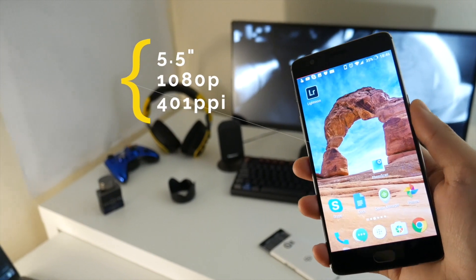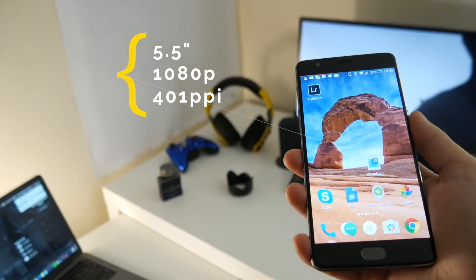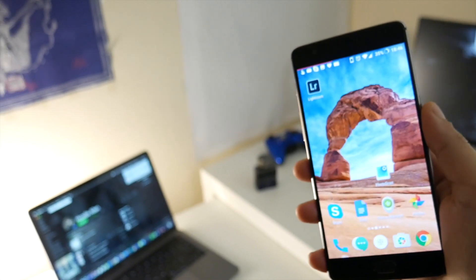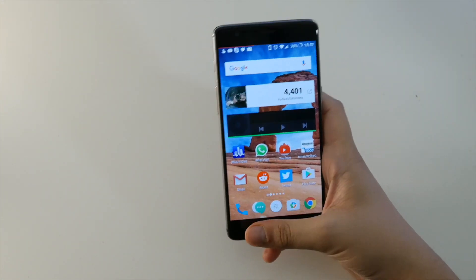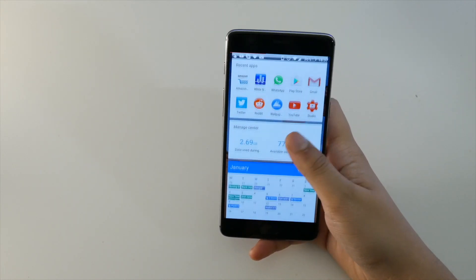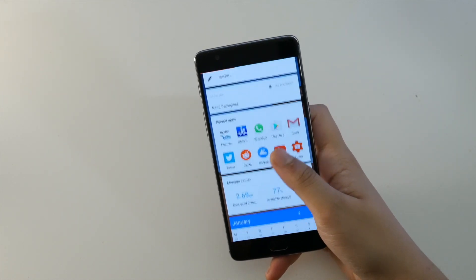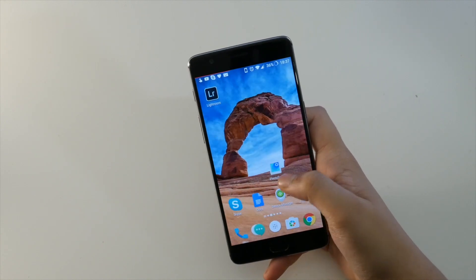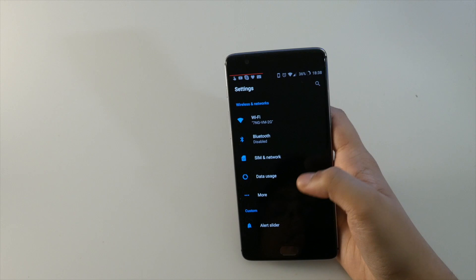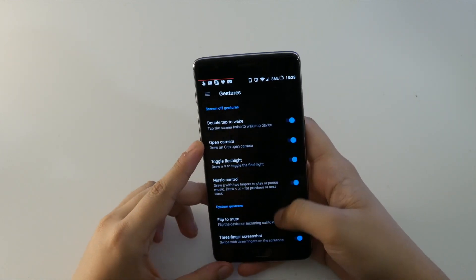Starting off with one of my favorite smartphones ever, we've got the OnePlus 3T, and this is an absolute powerhouse coming in with the Snapdragon 821 and 6 gigabytes of RAM. With these specs the 3T is just going to shred absolutely every game you throw at it, and it comes in at $400, so you're really getting a good gaming smartphone for that price — it's also an awesome all-rounder.